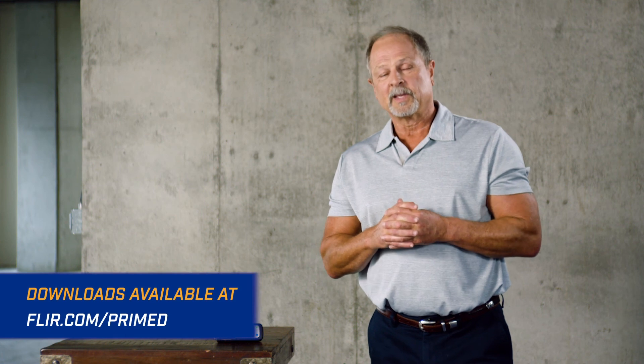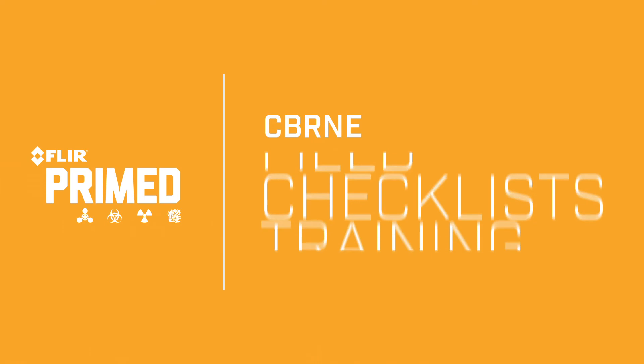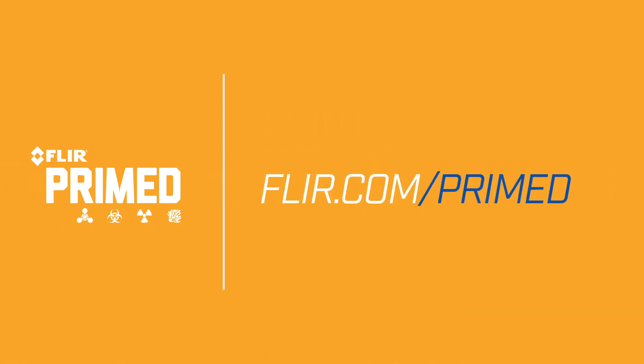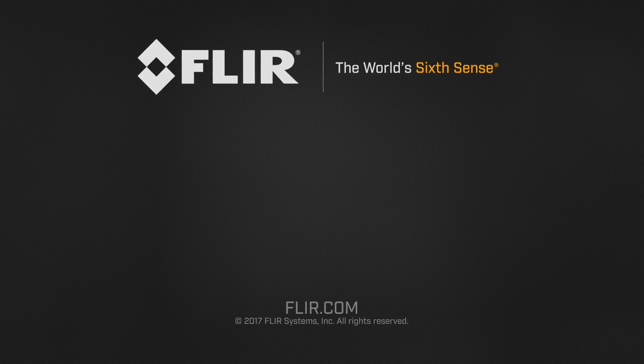Since the dawn of time, gases have affected both man and machine. Getting a good reading quickly is crucial to the safety of you, your team, and the public. Thanks for watching and be sure to keep coming back to FLIR.com for future episodes of FLIR Primed. We'll see you next time.